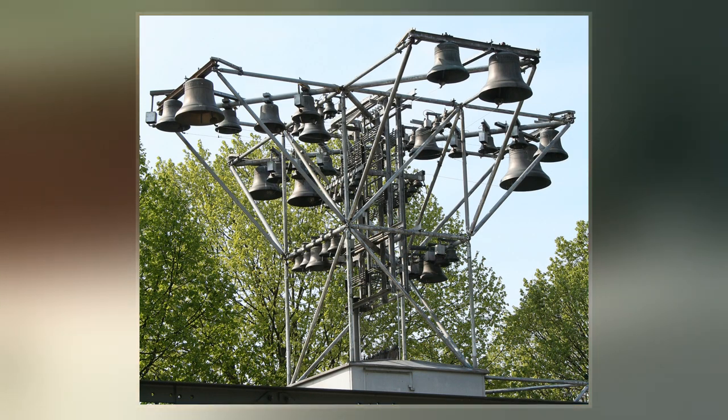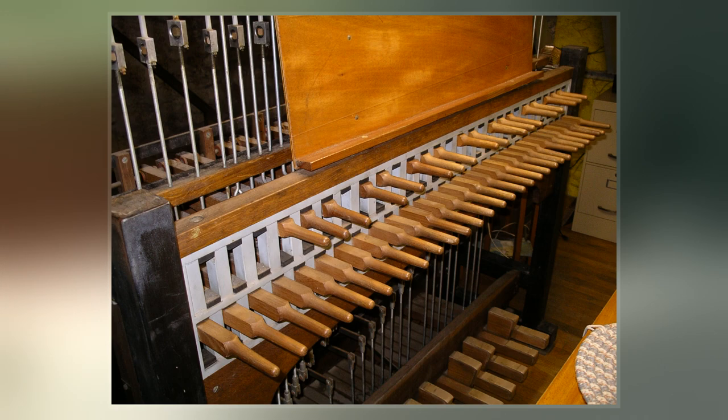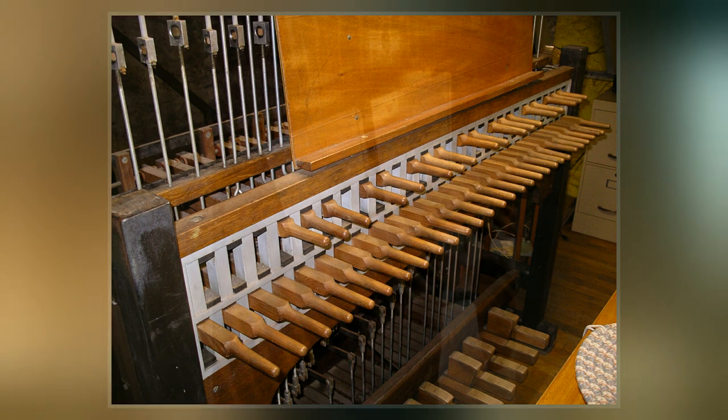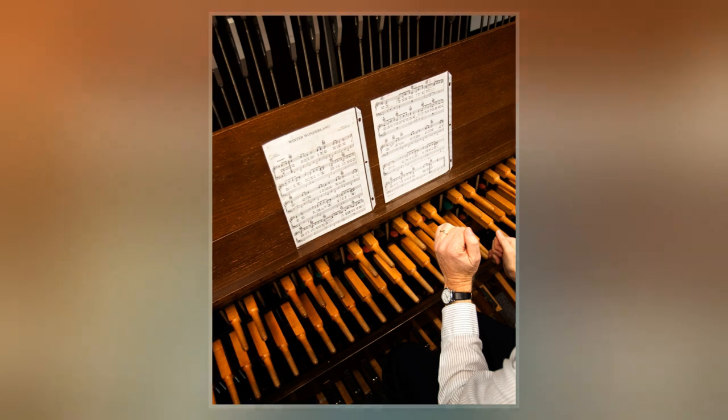The bells are struck with clappers connected to a keyboard of wooden batons played with the hands and pedals played with the feet. Often, carillons include an automatic system through which the time is announced and simple tunes are played throughout the day.